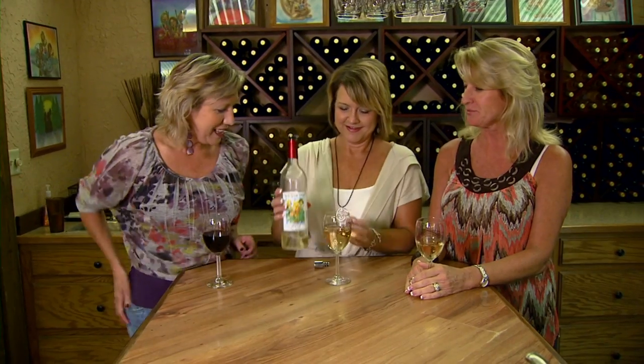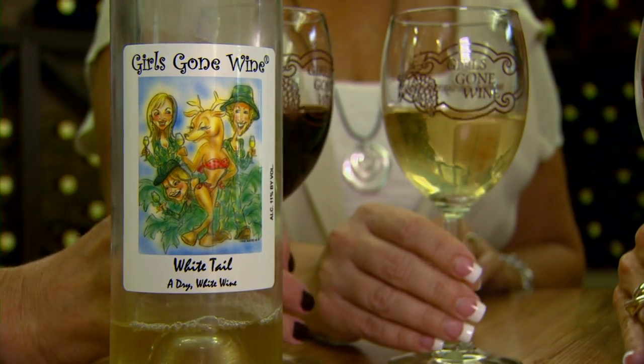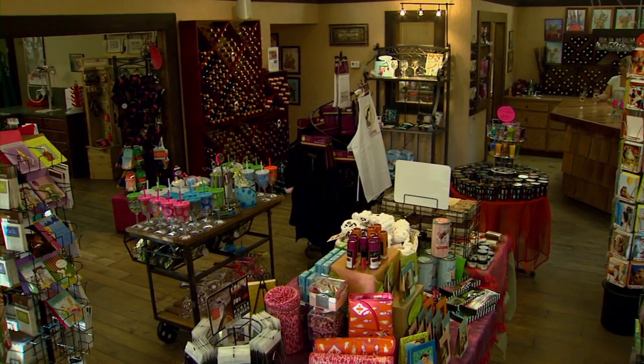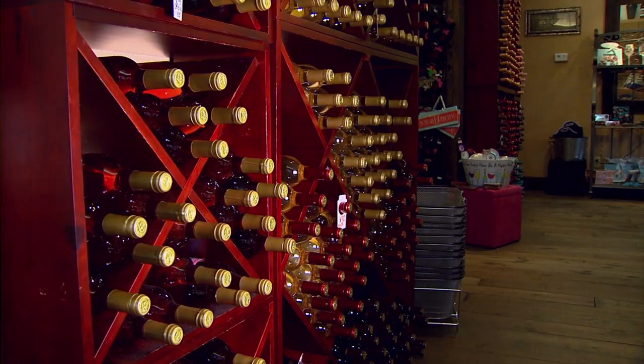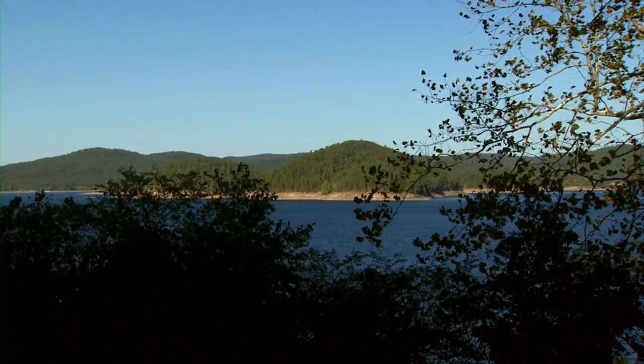Together with Rhonda Reed, the ladies started Girls Gone Wine, a booming success story, and an Oklahoma winery in Hochatown. This business, and so many others, have benefited from the area's main tourist attraction, Beaver's Bend State Park.